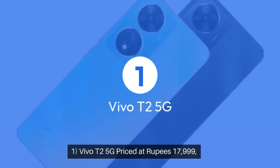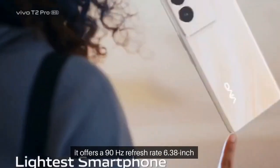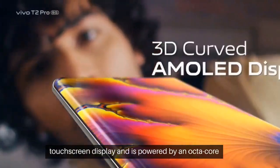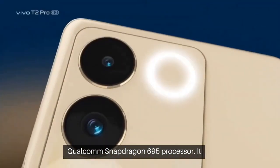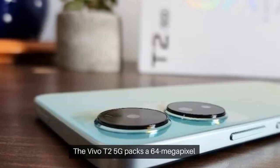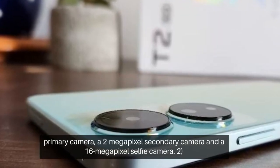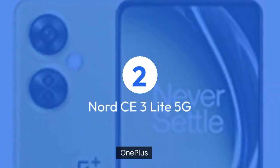One: Vivo T2 5G. Priced at ₹17,999, it offers a 90Hz refresh rate 6.38-inch touchscreen display and is powered by an octa-core Qualcomm Snapdragon 695 processor. It runs Android 13 and supports proprietary fast charging. The Vivo T2 5G packs a 64-megapixel primary camera, a 2-megapixel secondary camera, and a 16-megapixel selfie camera.